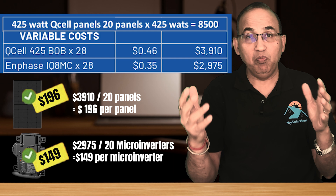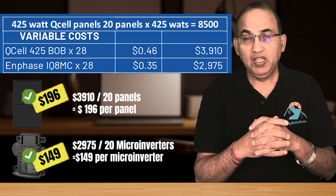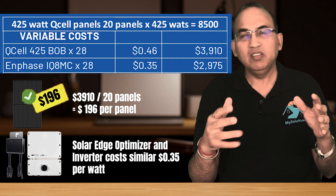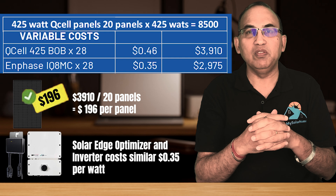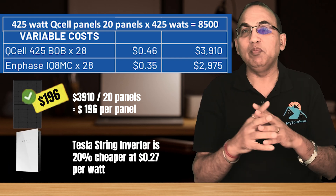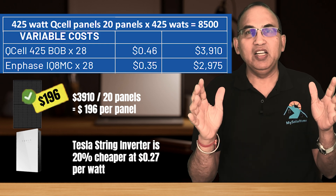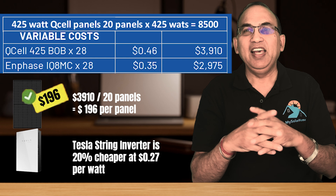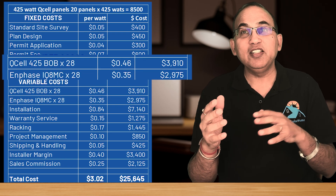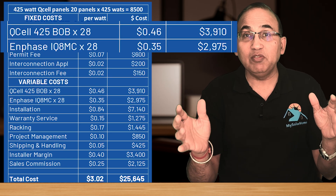The cost of another popular inverter solution — the SolarEdge optimizer and inverter — is very similar to the Enphase micro-inverter cost. A string inverter like the Tesla string inverter would be about 20% lower. I'm not a fan of string inverters and generally advise you to avoid them as well. If you want to check more about inverters, check out my video on different kinds of inverters. Have you noticed something interesting? The cost of solar panels and inverters is just 27% of the total cost of the project.